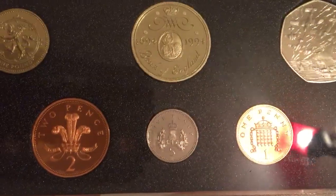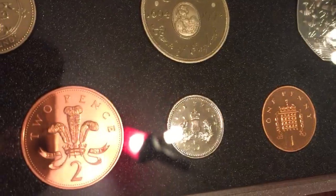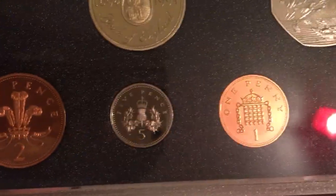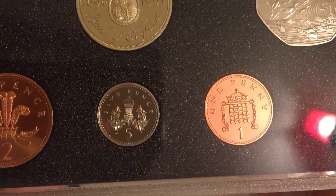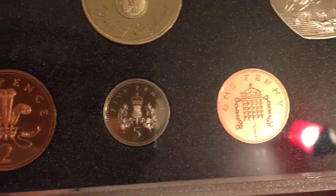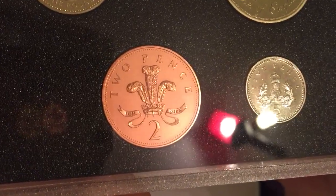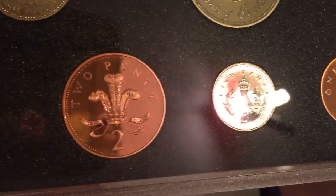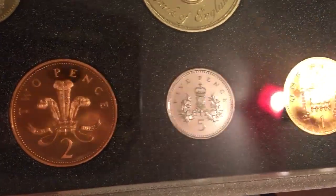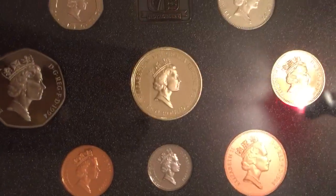Let's do the penny and the two pence together — both copper plated steel, heavily minted and heavily circulated that year. We see the crown portcullis, the badge of the Palace of Westminster, and then the badge of the Prince of Wales on the 2p. Nothing special on either of those coins. We'll have a quick look at the obverse of the whole set.